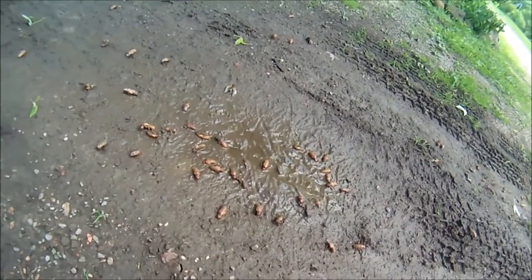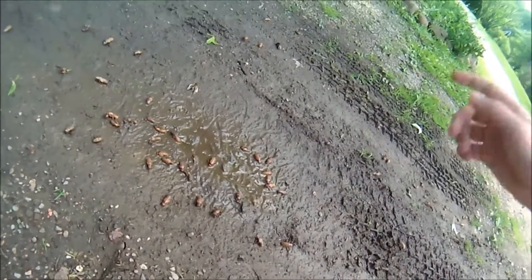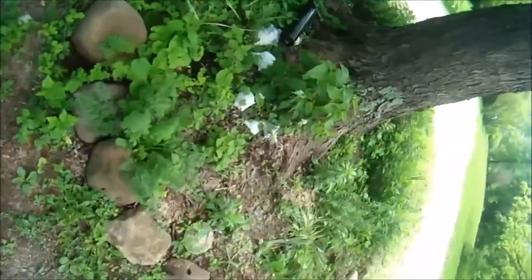I guess they're trying to get to... I don't know. There's a maple tree over there. I guess they really like that maple tree. And they also like these bushes over there — that one I showed you earlier. They really like this plant, it seems.